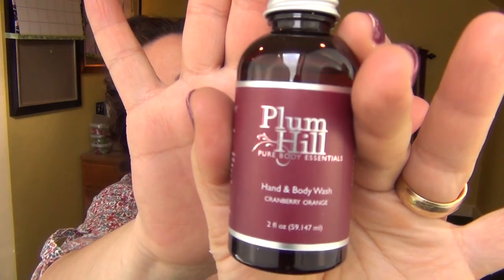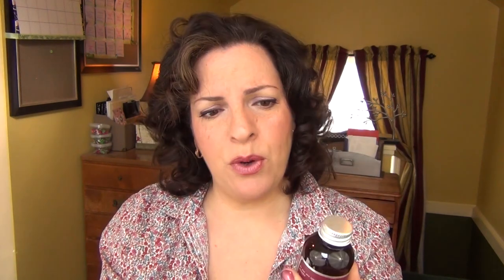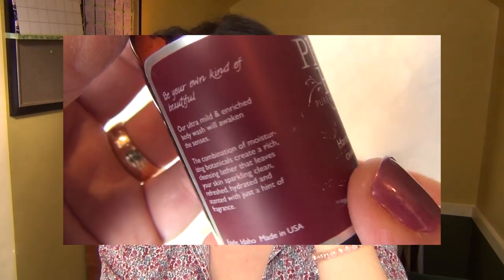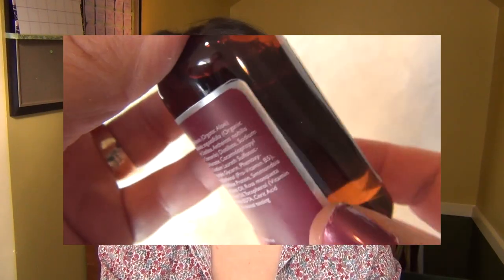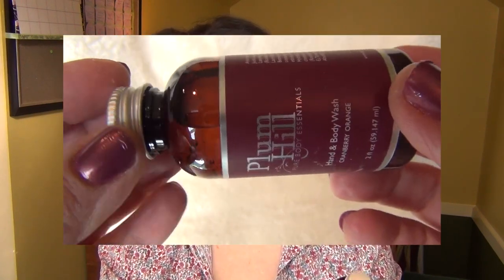This is Plumhill Hand & Body Wash in Cranberry Orange — that's a scent that I really, really like. Assorted body wash by Plumhill is $16 for 12 ounces. This looks very, very liquid, so you know what happens when body wash is that liquid — you go through it really, really fast. Ultra mild and rich with moisturizing botanicals — a nourishing hand and body wash that creates a rich, cleansing lather that refreshes and hydrates your skin. Let's do a smell test. Oh, this is divine. It smells like a cranberry orange muffin.